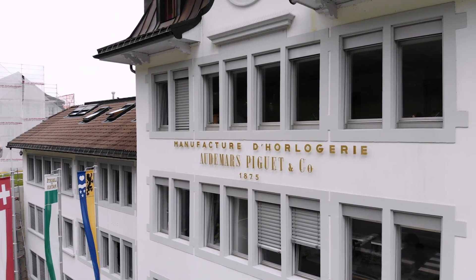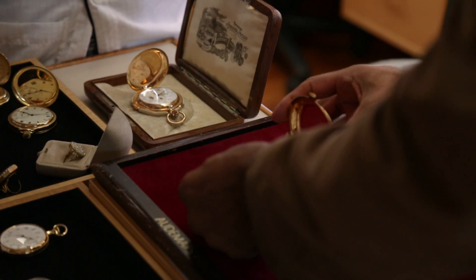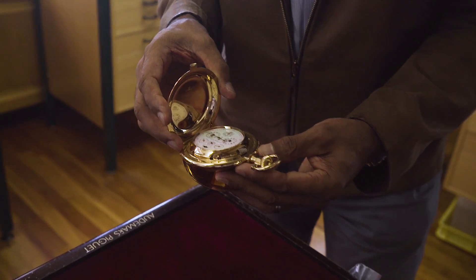The red line at Audemars Piguet — what cuts through the history of the company, past, present, and moving forward — it's not always visible in the product, but it's visible in the people. The people is what connects this. This is the result of being a family-run business. We're literally in the hands of the Audemars and the Piguet families.